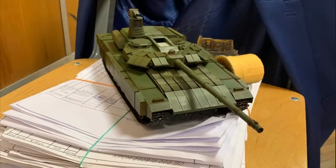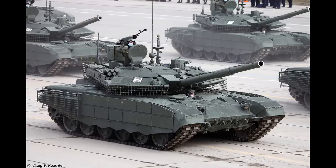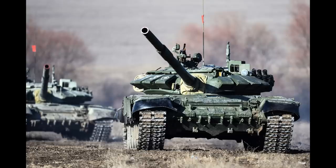At first glance it might look like a slightly modified T-90M, but it is so much more than that. The tank has many issues of the ex-Soviet T-tanks fixed.